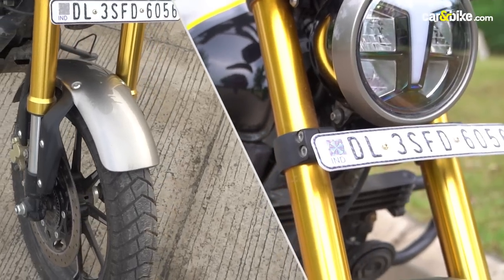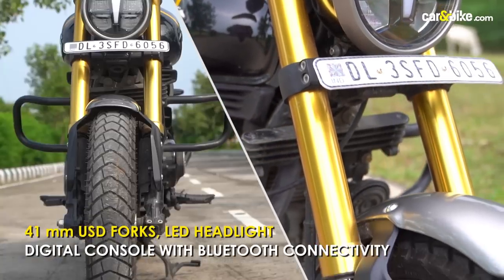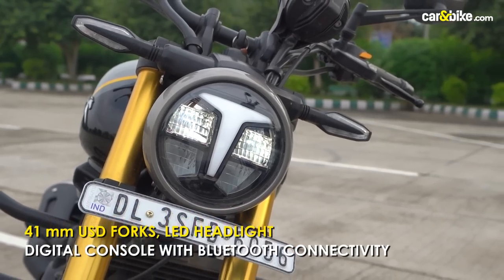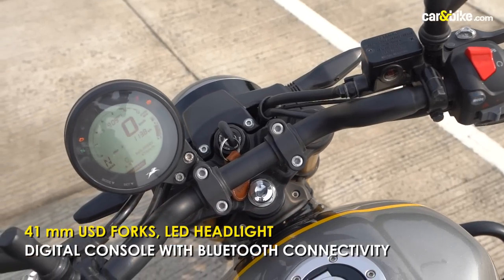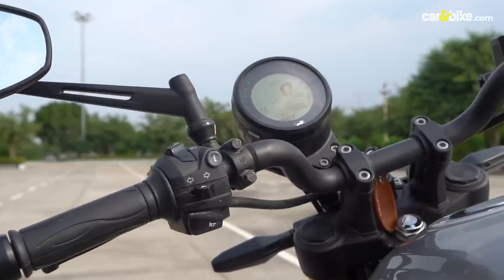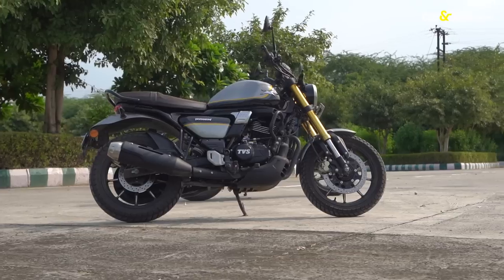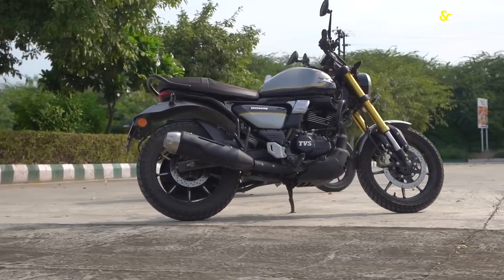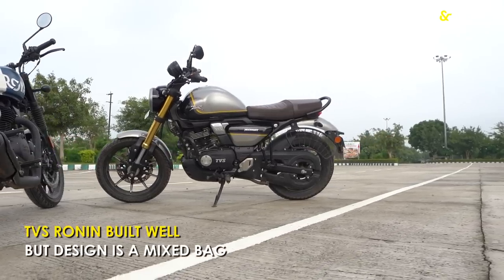Up close, the Ronin's 41mm upside-down forks finished in gold look good and ooze premium appeal, as does the LED headlight. The full digital instrument console looks modern and well put together and boasts connected features. Overall, fit and finish and quality levels are pretty impressive on the Ronin.